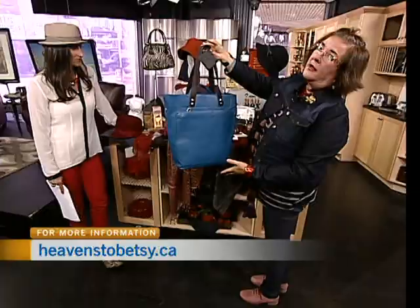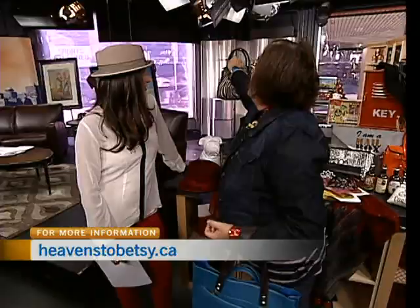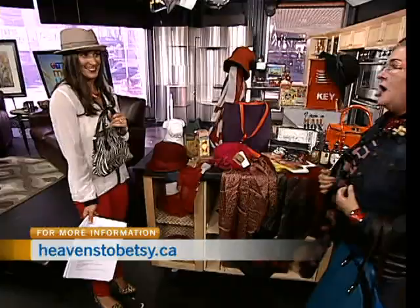We have these in all different color combinations and different styles as well. There's this one here in the purple and orange — lots of that color blocking is everywhere. Shiny patent leather bags too. We carry such a range — even this one is from a company from England called Owen Berry. This is real cowhide silkscreened in zebra. Very fun.